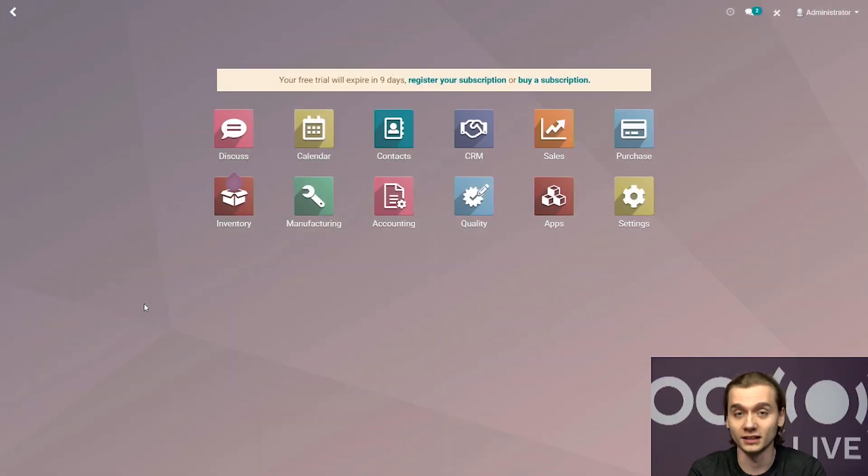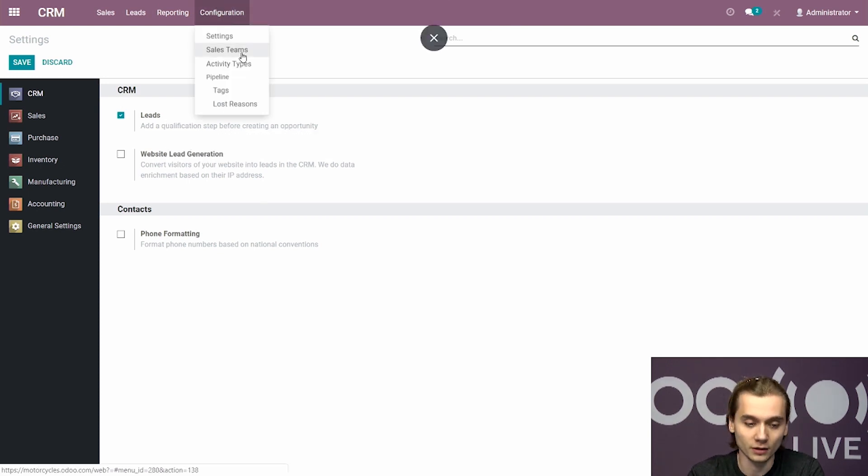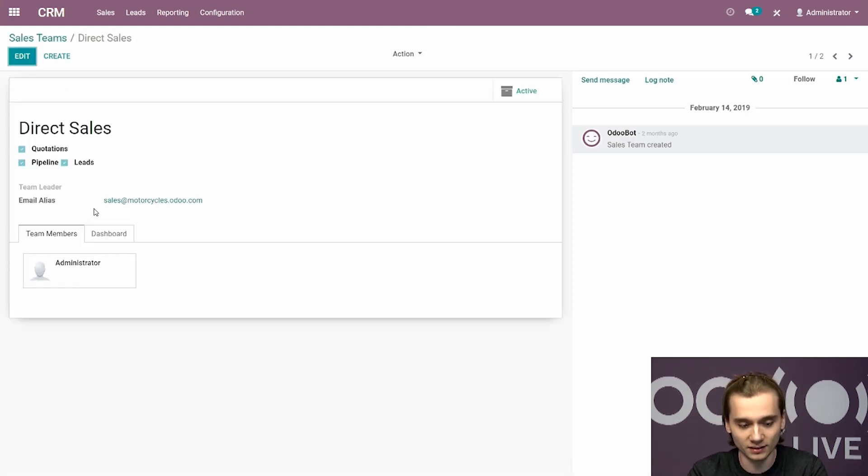Now that we've tackled the logistics configuration, let's look at the rest of operations and processes, starting with CRM. Kieran told us that all leads are generated from the website. In CRM settings, leads are enabled. We created two sales teams: one for direct sales, representing about 90% of sales orders, and one for leads generated from events. For the direct sales team, we set up an email alias, meaning any emails sent to this address will generate a lead directly assigned to this sales team. This email address would appear on their contact page, website, flyers, or any marketing materials to redirect all leads to this sales team.